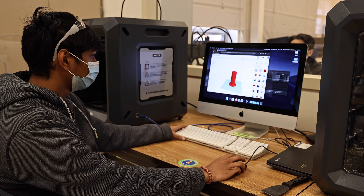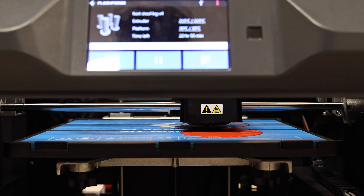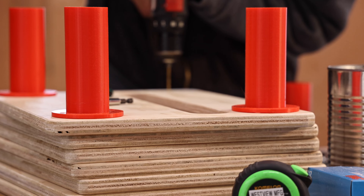We have 3D printed some of the legs, and we're going to drill holes into this and then screw these on.